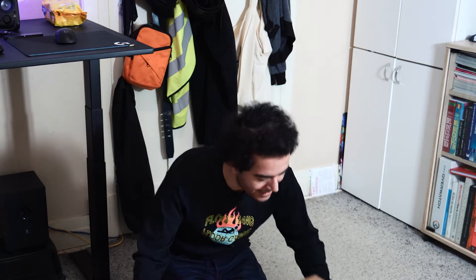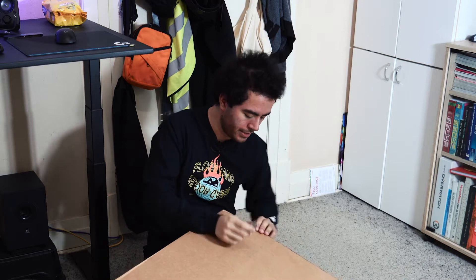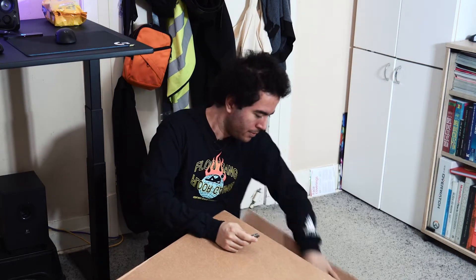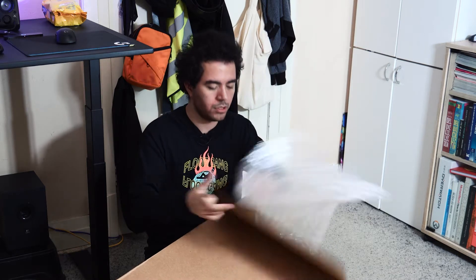So let's go ahead and open this box. Let's open this thing up. I hope you don't mind the mess guys, sorry this is what I've got to work with. So let's just cut this open right here. So exciting.